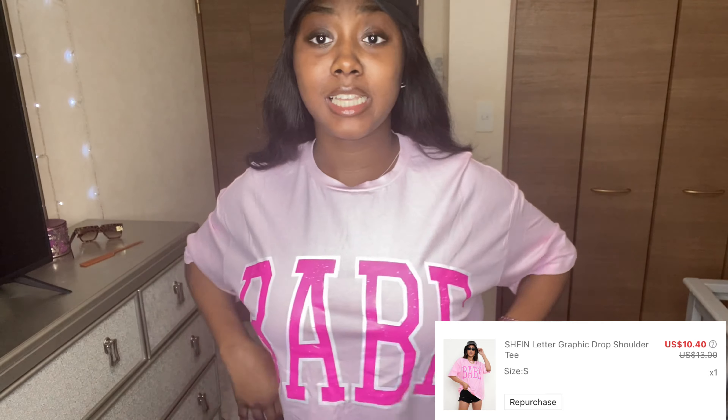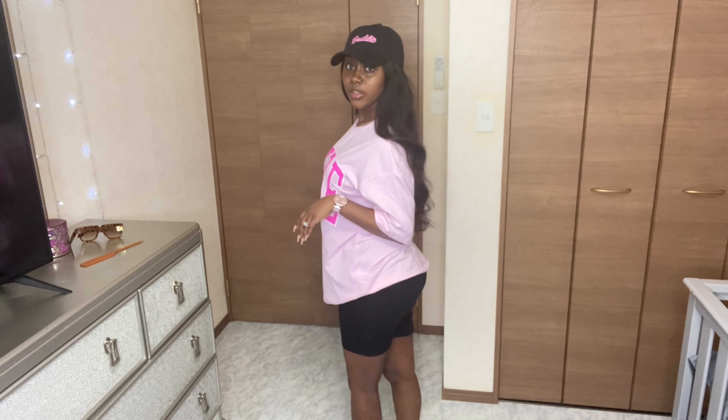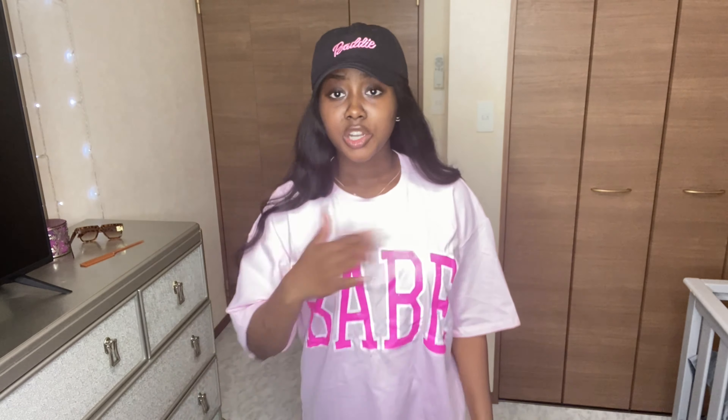Next I got this shirt that says 'Babe' - when I tell y'all this shirt smells like a fish market! It smells absolutely terrible, like sardine juice. This definitely has to get washed ASAP. I also got these black biker shorts. The vibe is an oversized t-shirt with biker shorts - very cute, hot girl summer approved. You can throw it on with your pink Crocs and just go, but this shirt stinks.